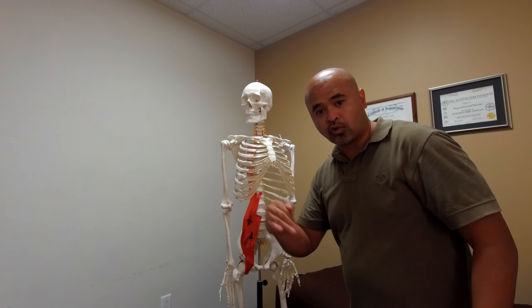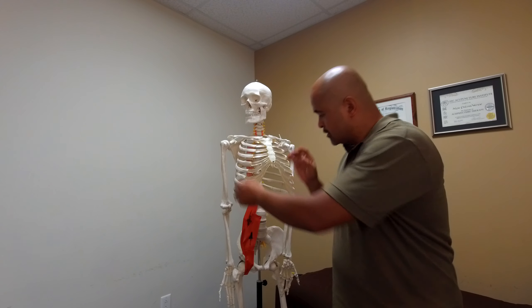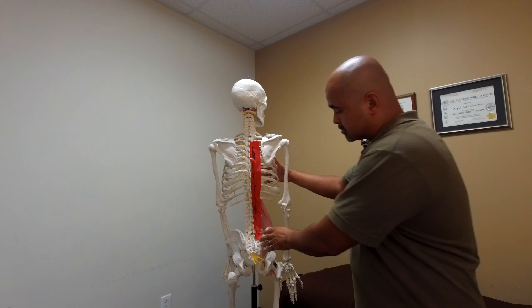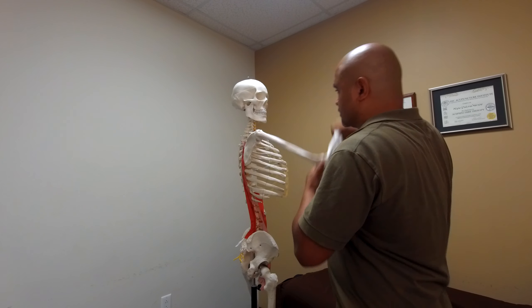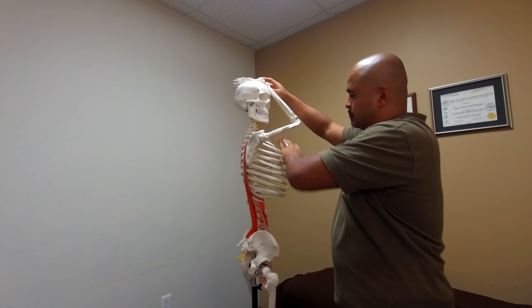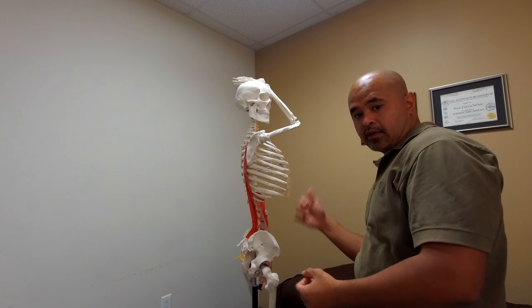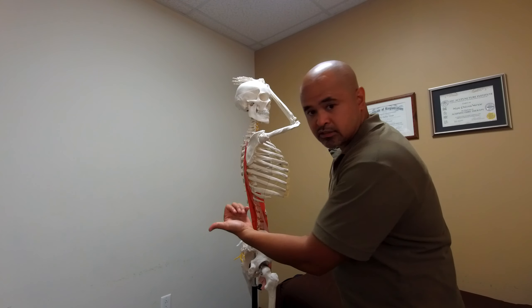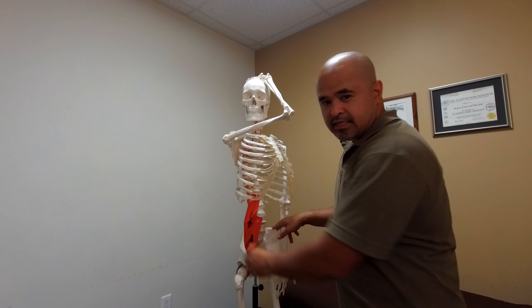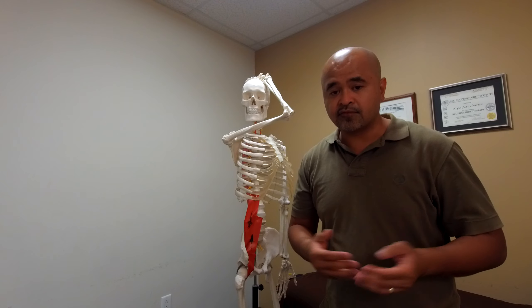This group of muscles basically runs from your sacrum and goes up along the side of your spine all the way to the base of the skull. The function of these muscles is to keep you upright. So knowing that you have the iliopsoas at the front pulling things forward, and it's shortened — the erector muscles at the back are trying to keep you upright. So there's this tug-of-war.